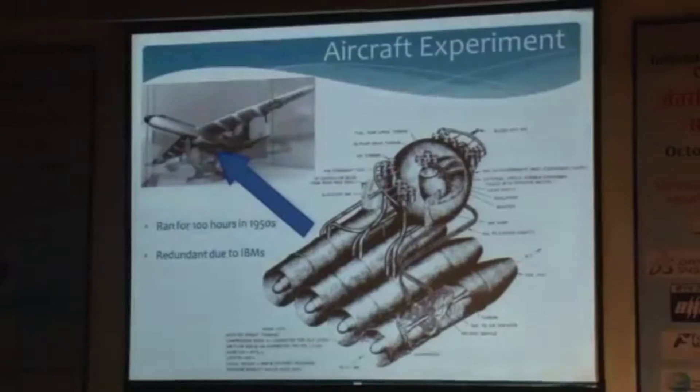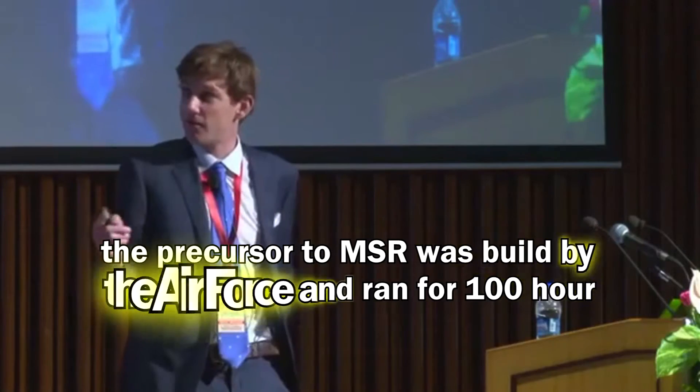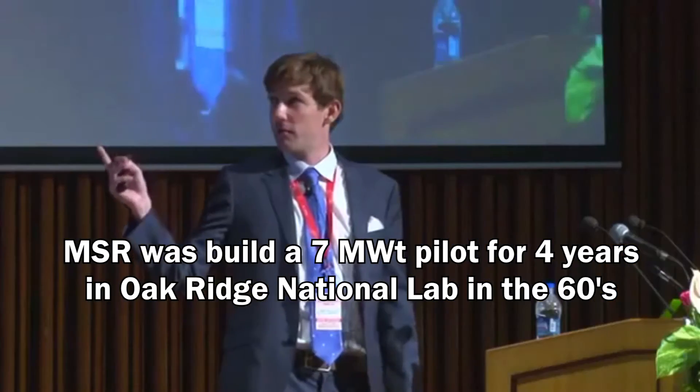If it's so good, why isn't there one? That's the question most people ask. Well, there has been one. The first was built by the US Air Force — built for an aircraft, it ran for about a hundred hours successfully on the ground. They considered flying it, which was a ludicrous idea. Thankfully, the invention of intercontinental ballistic missiles stopped that program. It did lead on to the successful MSR experiment, which ran for four years at eight megawatts. Most designs we see today originated from that concept, along with the two-and-a-half-gigawatt breeder version designed at Oak Ridge.